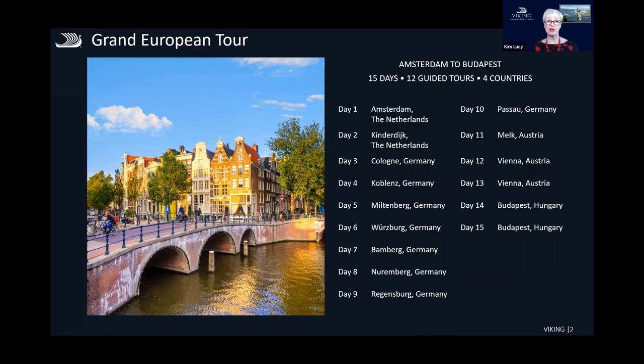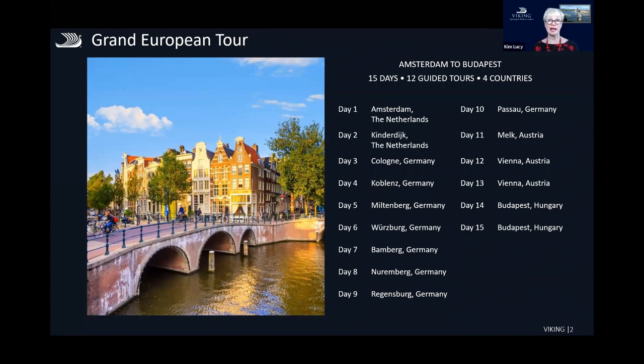Amsterdam has so much to offer with incredible museums like the Rijksmuseum and the Van Gogh Museum, but also the Anne Frank House, where you can see where she lived and where they were hidden for two years. There's great food as well as amazing places to walk and explore along the canals.